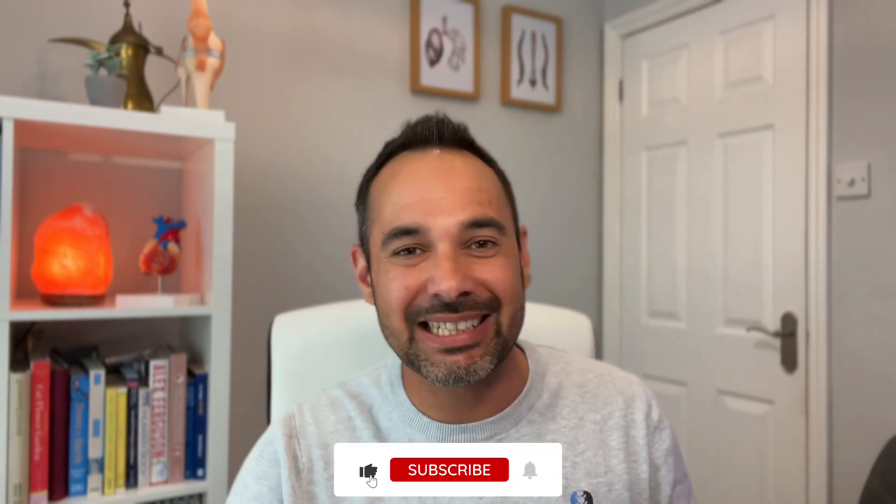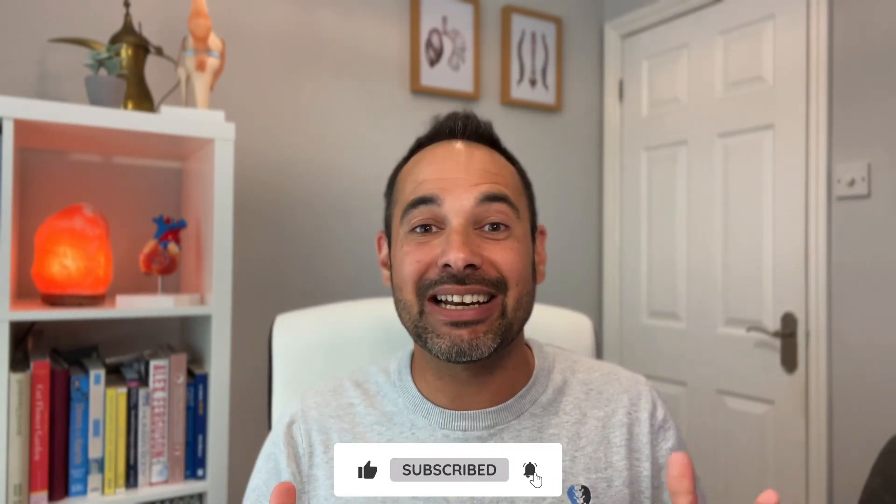I really hope you've enjoyed this video. If you have, please be sure to smash that like button, subscribe to the channel, and check us out at clinicalphysio.com for even more resources. I'm Khalid — we'll see you really soon here on Clinical Physio.